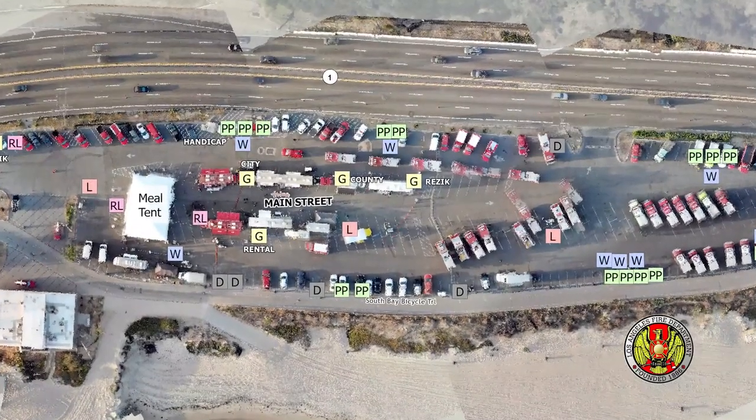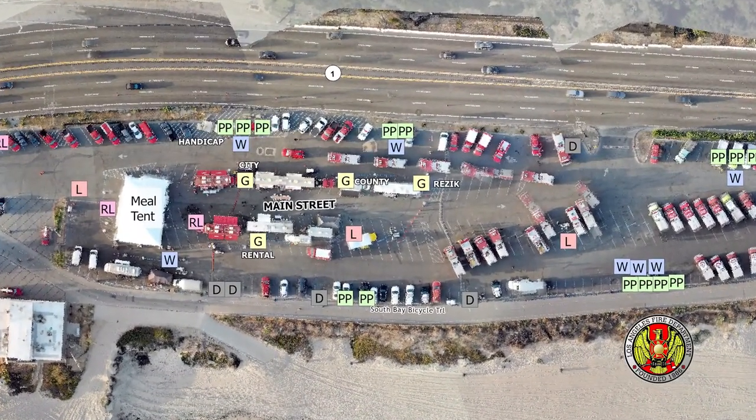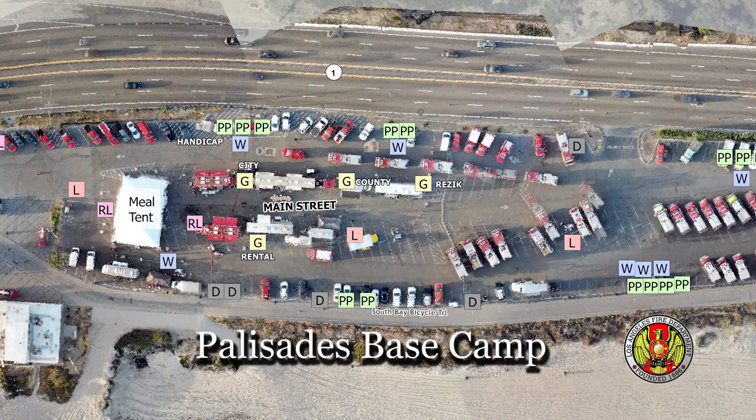Right now the Palisades Fire is about a thousand acres plus. We're at Will Rogers State Beach, Palisades Base Camp. This is for the City of Los Angeles — this supports all the firefighters on the line.